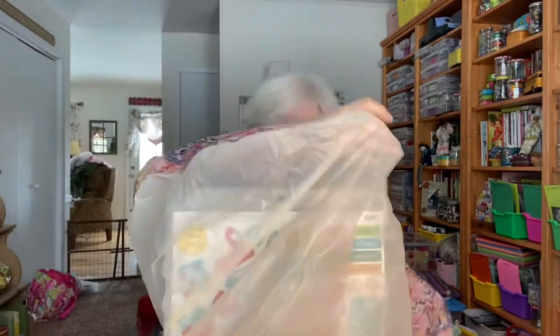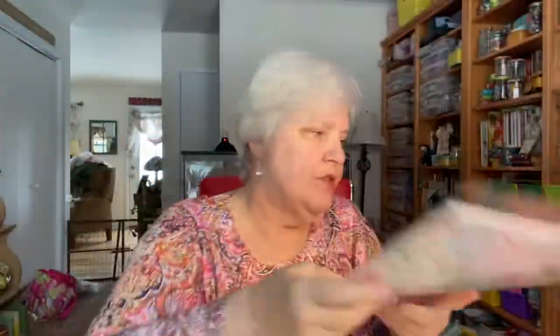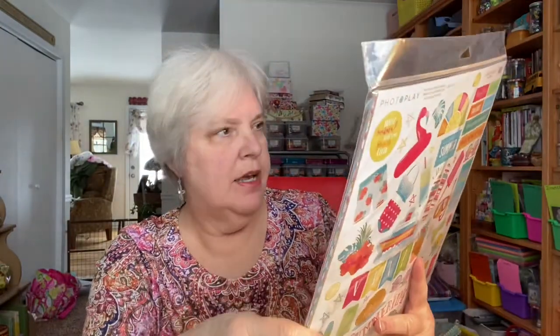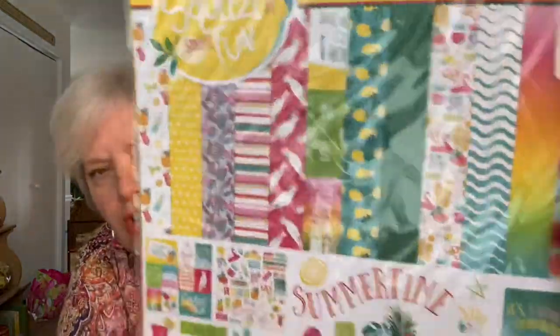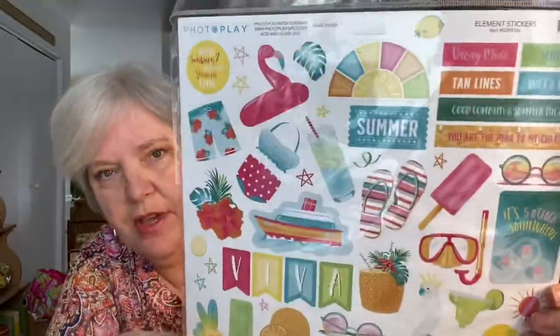I'll start with Tuesday Morning. I picked up this Easter paper kit pack, 'Hello Easter,' for $6.99 by Echo Park — it shows you the papers you get and some of the stickers on the back. I don't have very many things for spring so I picked that up. And I also don't have much for summer, so I grabbed this 'Summertime' kit by Photo Play, also $6.99. I love that you get the birds and the lemons — you know me and lemons. I love to make a springtime and summertime journal.